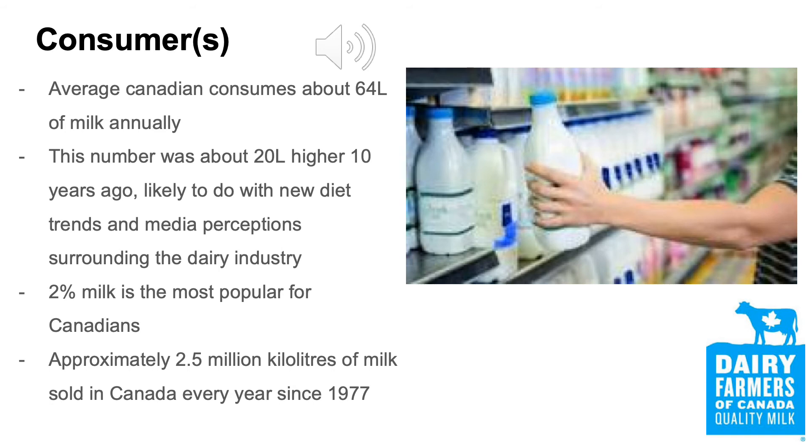Approximately 2.5 million kilolitres of milk are bought in Canada every year. From 2018 to 2019, the price of milk increased from $1.41 per litre to $1.45 per litre. Every year, without fail, consumers buy milk, and each year they are buying more. In 2018, there was a 2.4% increase, and in 2019, there was a 3.0% increase.